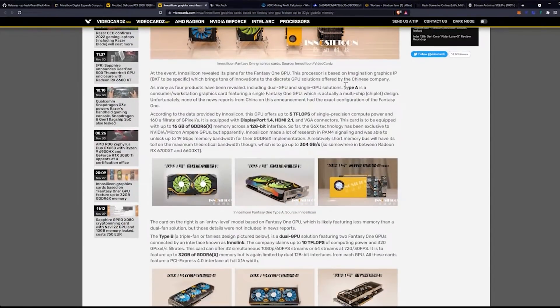At the event, InnoSilicon revealed its plans for the Fantasy One GPU. This processor is based on Imagination Graphics IP BXT, which brings tons of innovations to the discrete GPU solutions offered by the Chinese company. As many as four products have been revealed, including dual GPU and single GPU solutions — so we're talking about multi-chip GPUs, which could be awesome.